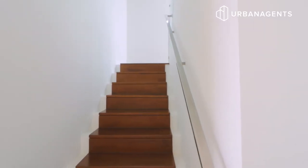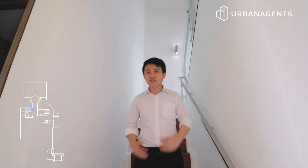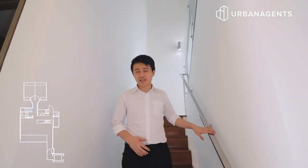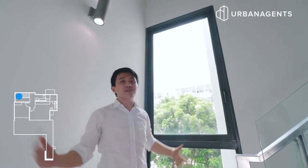Now let's head up to the second level via the staircase. You'll immediately notice the high quality wooden treads and stainless steel railings. Around the corner, there's a huge window to allow sunshine to flood in and brighten up the staircase.